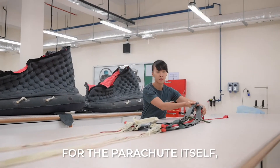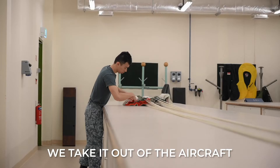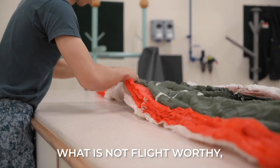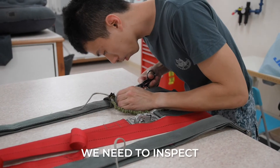For the parachute itself, it consists of an annual inspection. We take it out of the aircraft, open it up, and inspect accordingly to see what things are not flight-worthy. We then inspect and change accordingly.